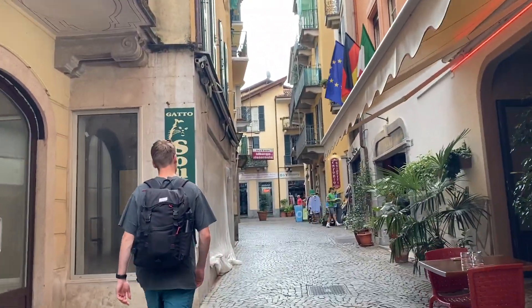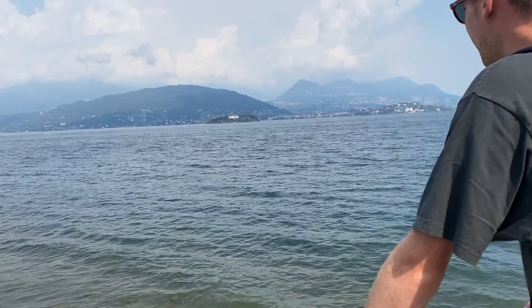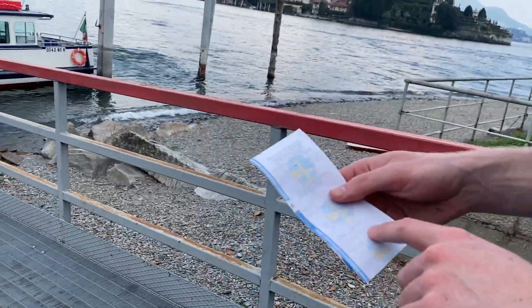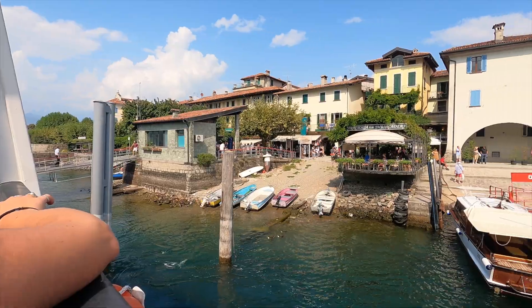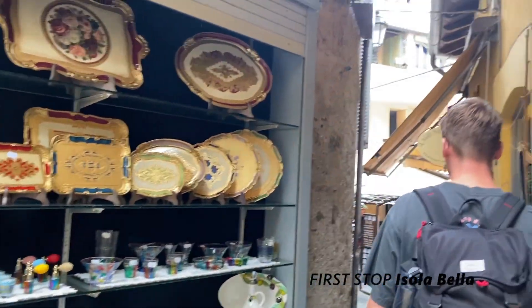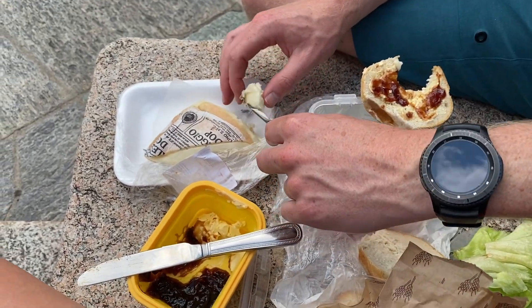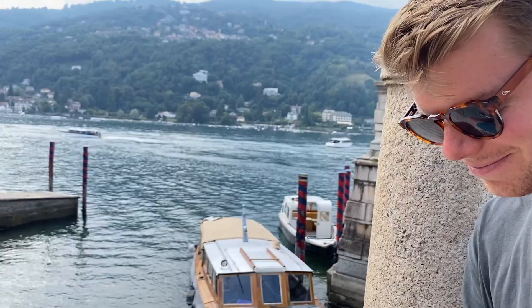That's where we're heading — apparently boats go out to the islands from there. We're going to have a walk around the lake, explore, get on a boat, and go to the islands. We're having some lunch: some cheese that we got from the supermarket yesterday and fresh bread.